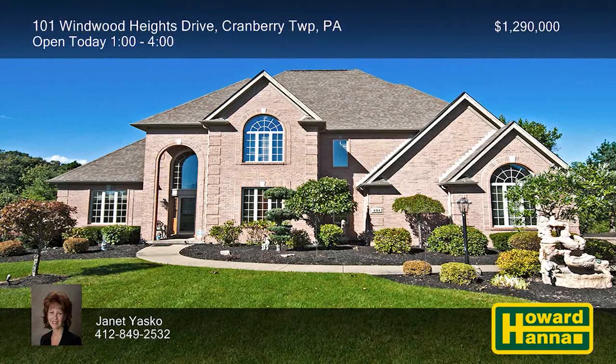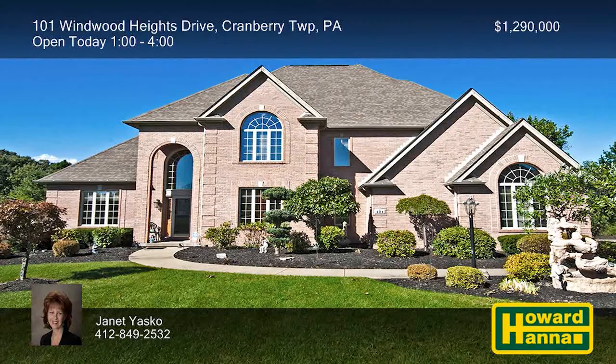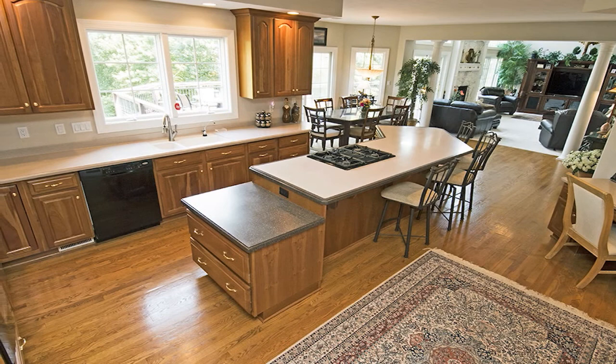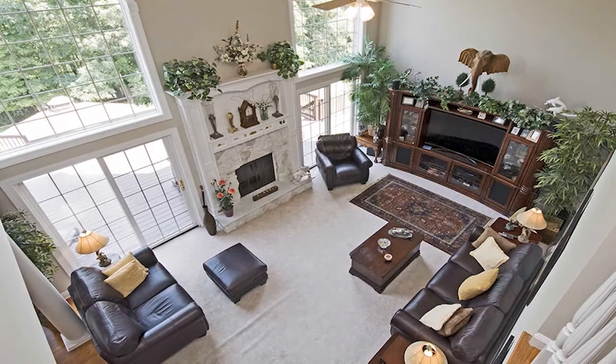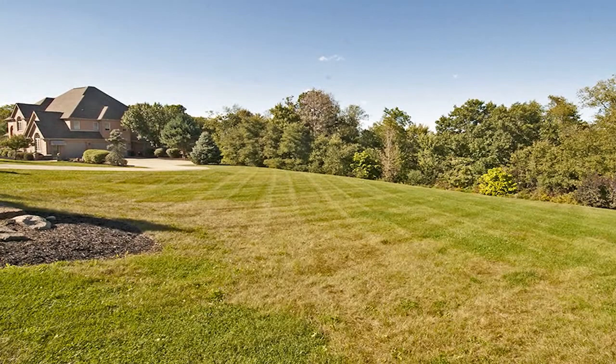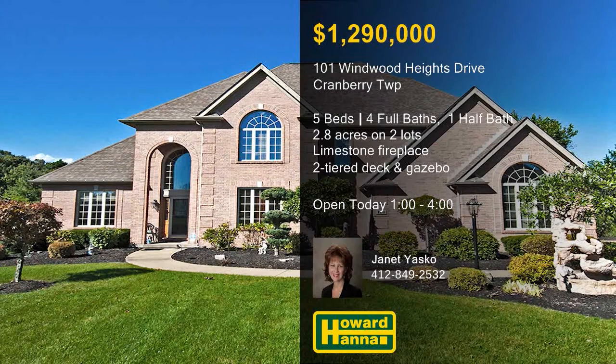Resting atop 2.8 acres on two deeded lots in Cranberry Township, this sophisticated home contains five bedrooms and four-and-a-half baths. Crown molding and wainscoting adorn the living and dining rooms, the latter also topped by a tray ceiling. Hardwood floors extend into the kitchen, whose rich cabinetry and hard-surface countertops offer ample work and storage space. An upper-level balcony looks down into the two-story great room, whose large windows flank a limestone gas fireplace. The finished lower level is home to a built-in bar, a gas fireplace, and a private den — ideal for entertaining. Breathe the fresh air on a two-tiered deck combining with a screened gazebo for the perfect outdoor living area. Janet Yasko will be pleased to tell you more — call and arrange a personal tour.